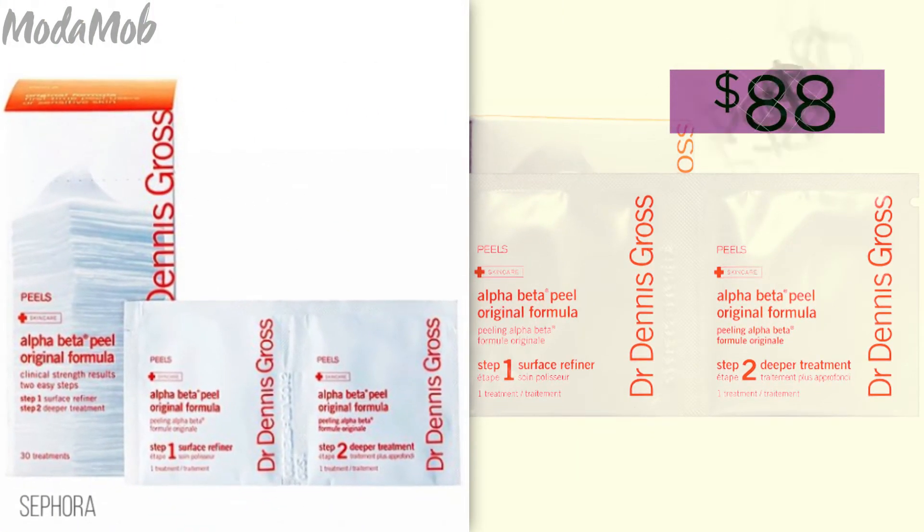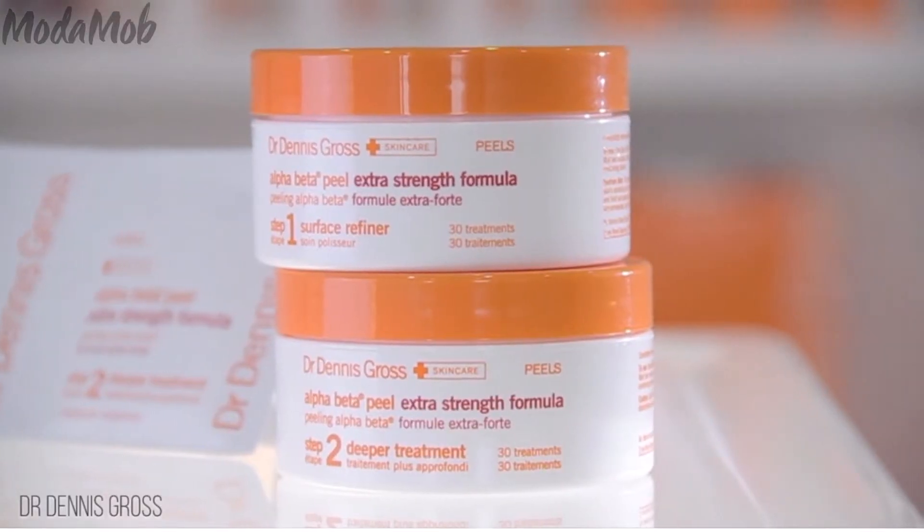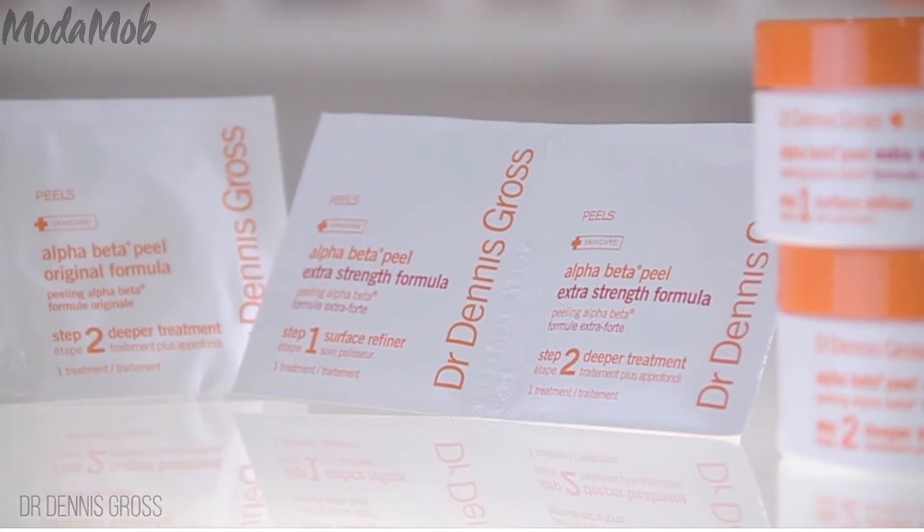For an at-home treatment, Shawnee recommends this Alpha Beta Peel, as it's strong and effective but not harsh. She explains that at-home exfoliants get rid of dead cells on the surface of your skin to keep it bright and glowing. Removing the top layer of dead cells also allows your products to penetrate into the skin.